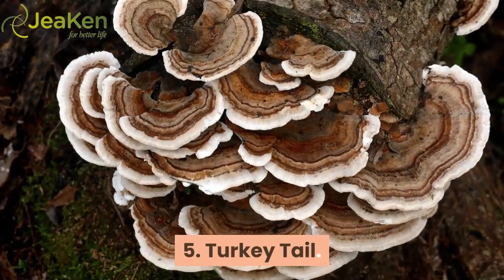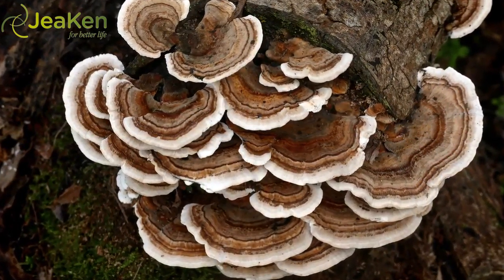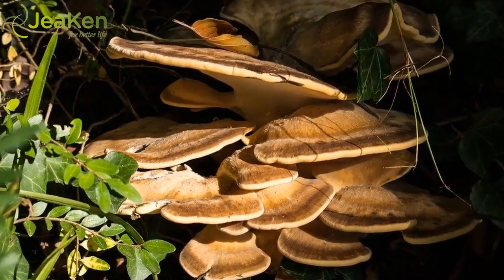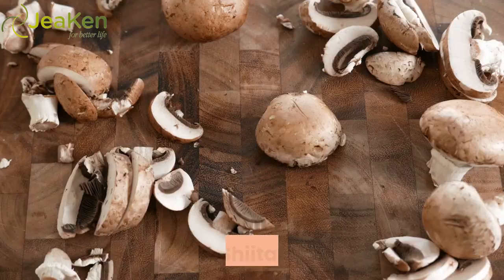Number five: Turkey Tail. Combine reishi with turkey tail for a cancer-fighting powerhouse. Turkey tail mushroom stimulates your body's natural killer cells.